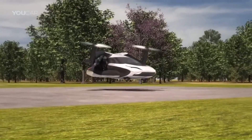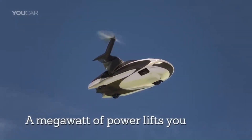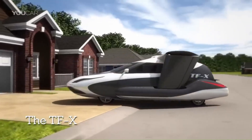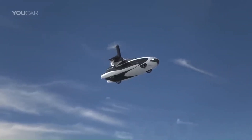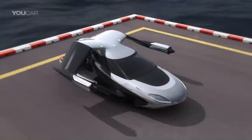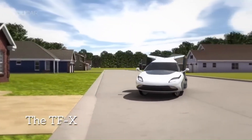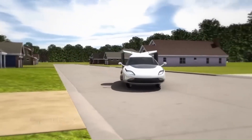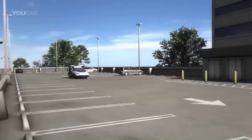The TFX can travel up to 800 kilometers (500 miles) without refueling. With retractable wings, fly-by-wire controls, and advanced safety features like a backup parachute system, the TFX is designed to provide a seamless and secure transition between driving and flying. Whether you're commuting or exploring new horizons, the Terrafugia TFX is built to elevate your journey to the next level.